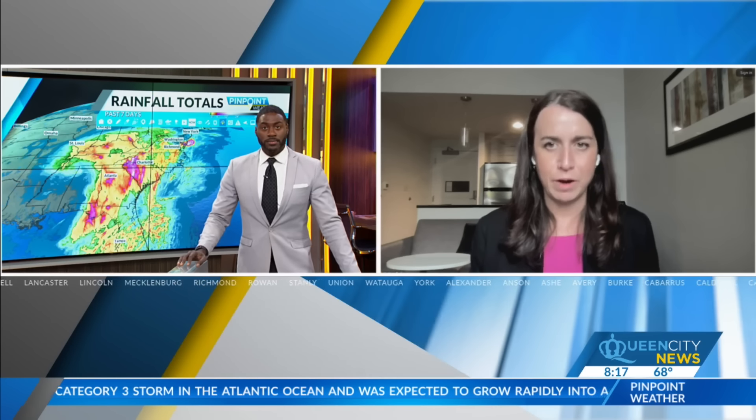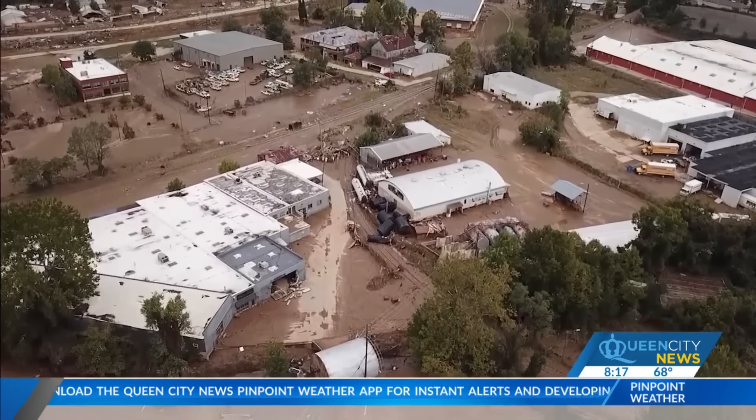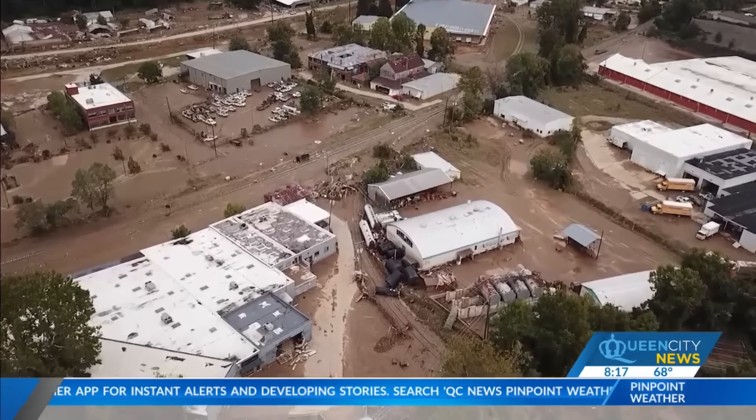Yeah, this is a very major storm for North Carolina. It feels like Florence but in the mountains, and some folks have compared it to Katrina. If you think back to three years ago, we had a local storm, Fred, that caused catastrophic flooding in Canton and Cruso, North Carolina. Helene was a bit bigger, and we're seeing the fingerprints of climate change on Helene — that really warm Gulf, that warm atmosphere which can hold more water. It was just primed and ready to go.